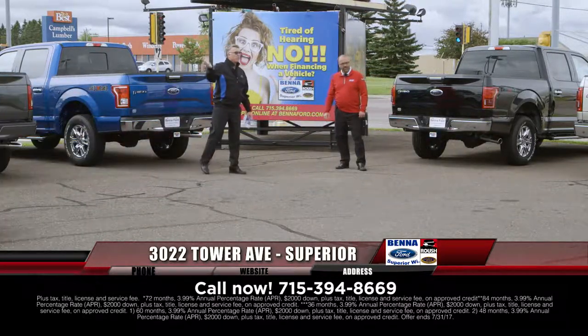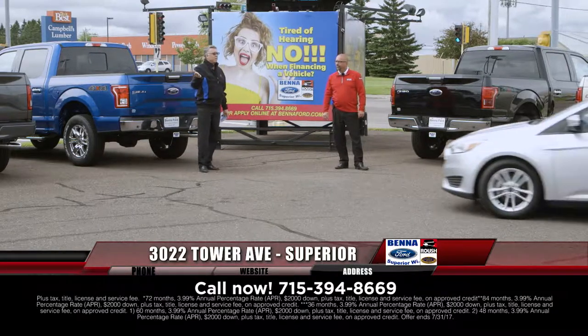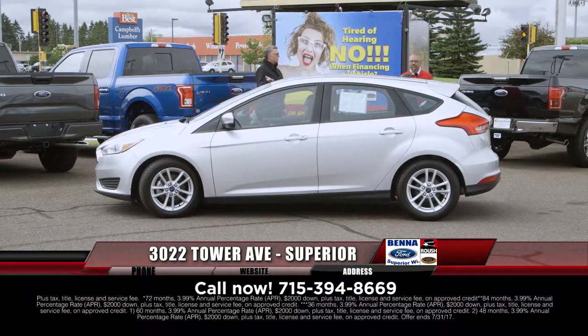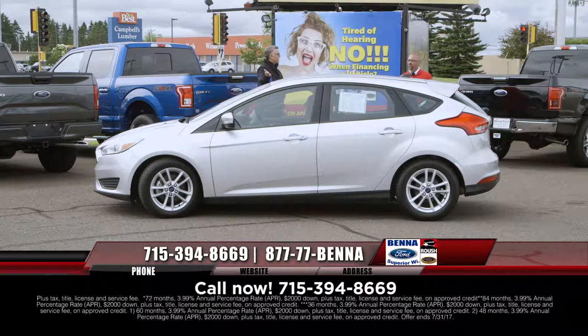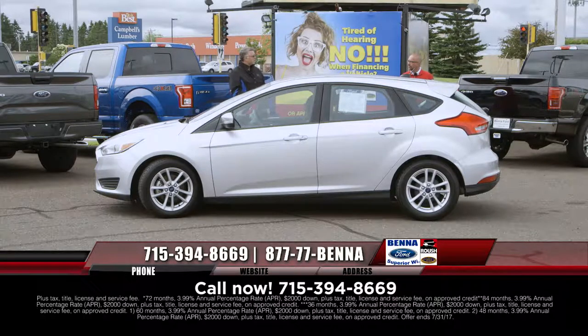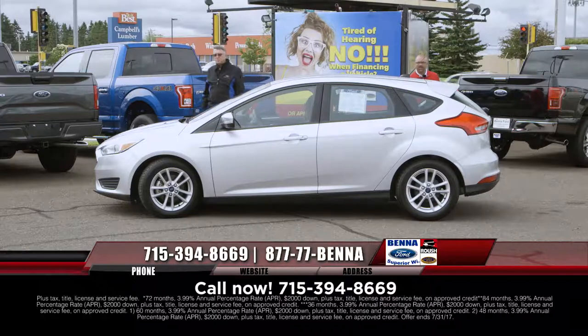It doesn't get any easier than that. Call 715-394-8669 to get about 90% of your deal done with Carla, Kim, or Bobby in the business development center. They're not salespeople, but they will get the whole thing put together — your trade bid, your financing — all done before you even get to the dealership.